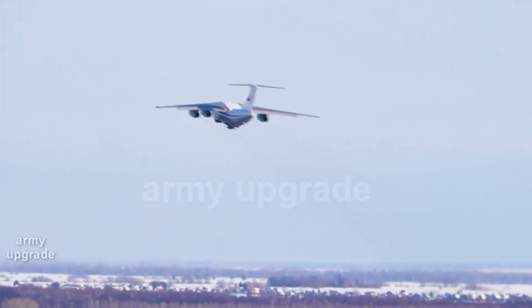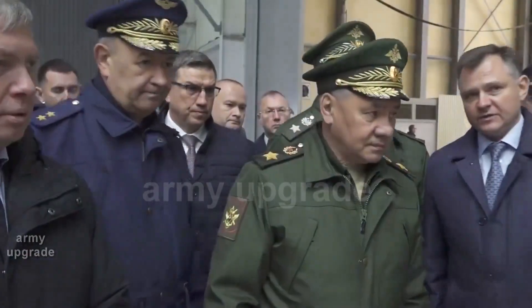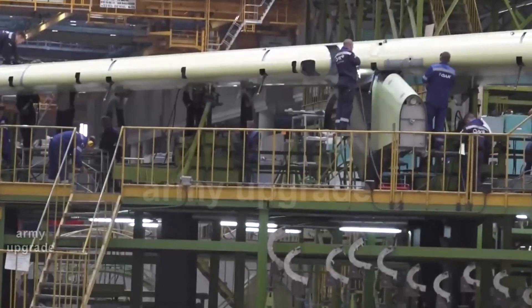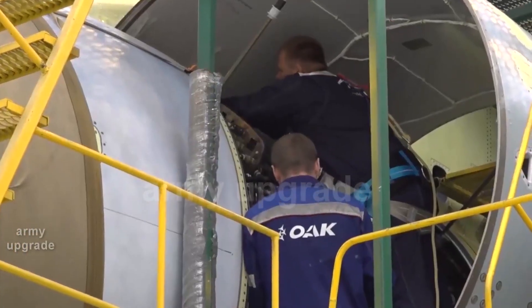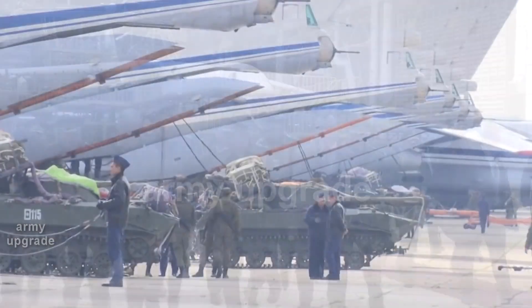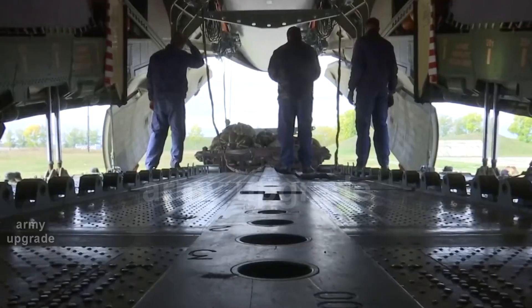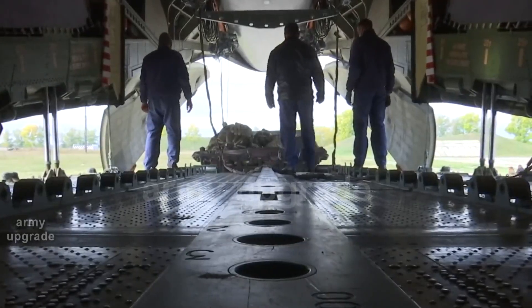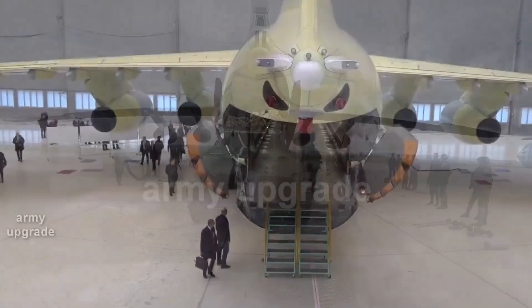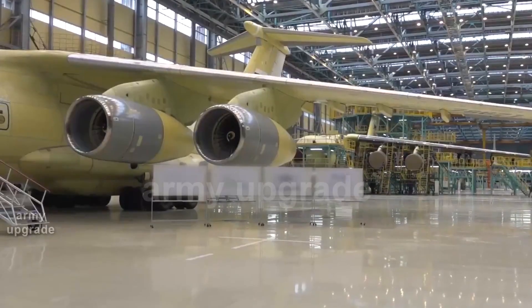The IL-76 MD-90A is a deeply modernized version of the IL-76 MD aircraft and is built from Russian components. The upgraded machine has improved main characteristics compared to the previous versions. In particular, the range and the load carried have been increased, as well as the accuracy of aircraft guidance and landing, and the quality of radio communication have been improved.